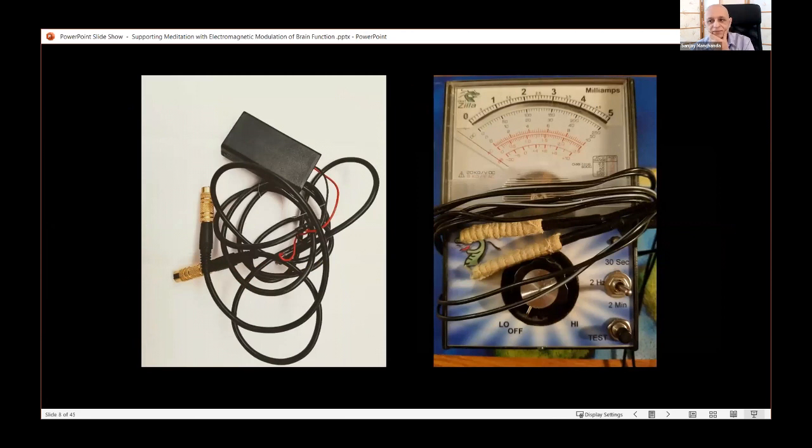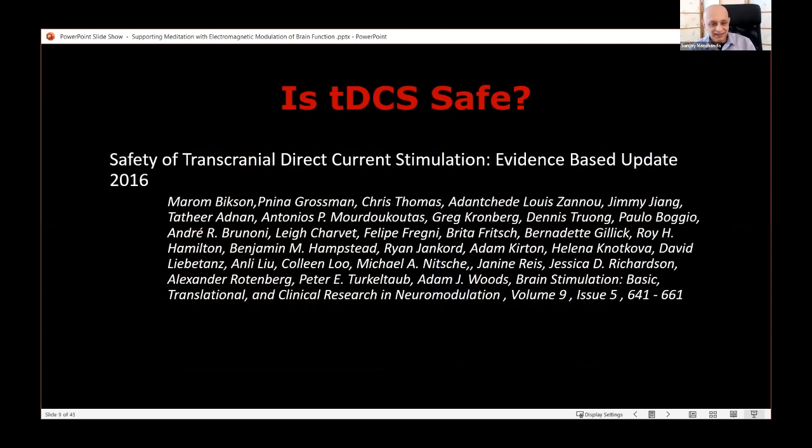Here are a couple of homemade devices I played around with in the 90s, well before the initial papers came out. Regarding safety, a 2016 paper by most of the major researchers in the field reviewed the studies and pointed out that tDCS is medically very safe.